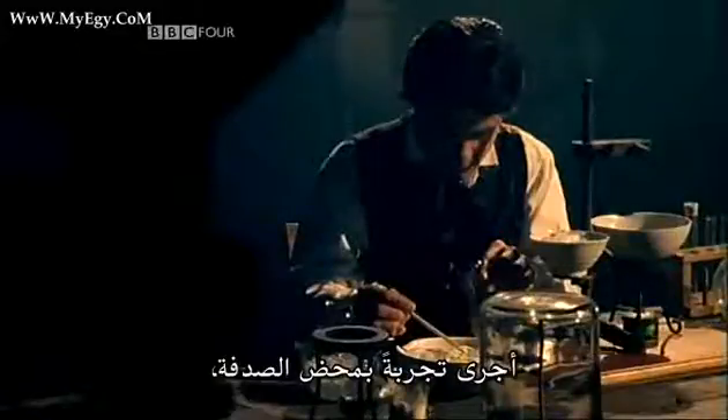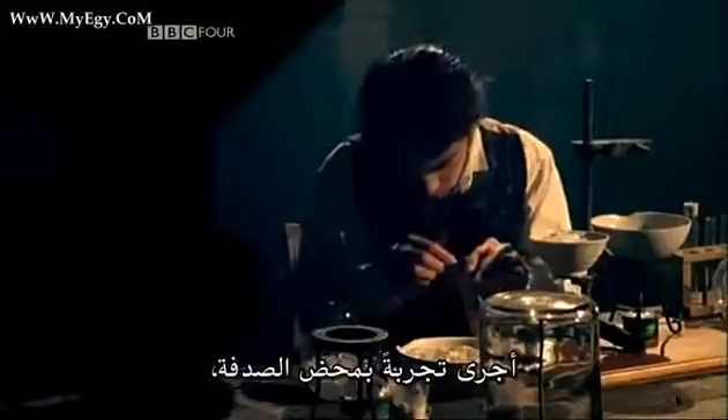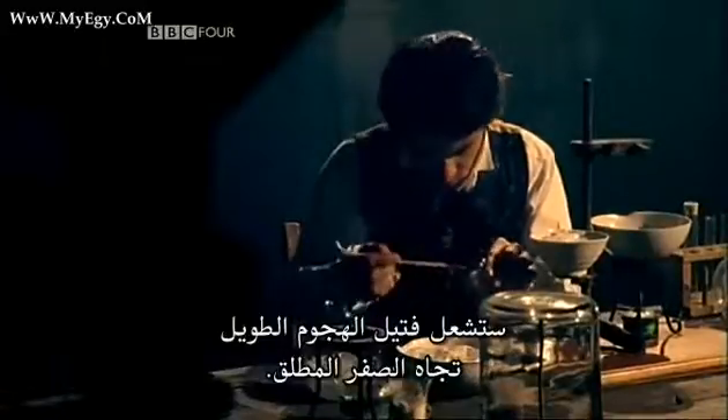Michael Faraday, who later became famous for his work on electricity and magnetism, unwittingly carried out an experiment that would begin the long descent towards absolute zero.